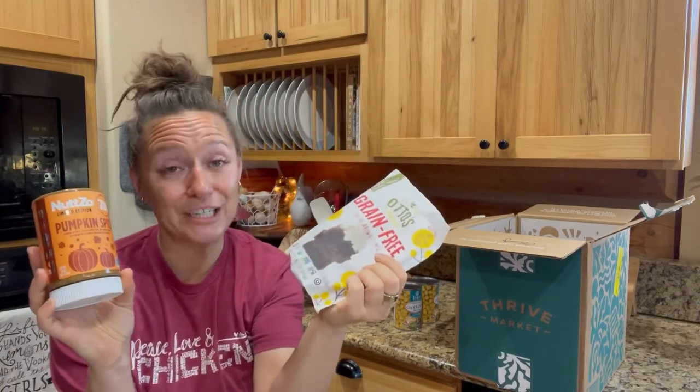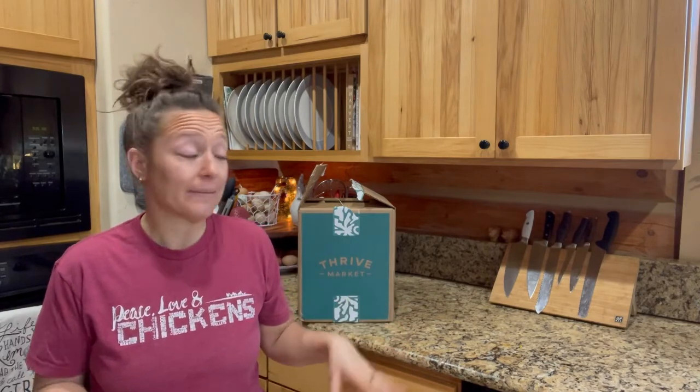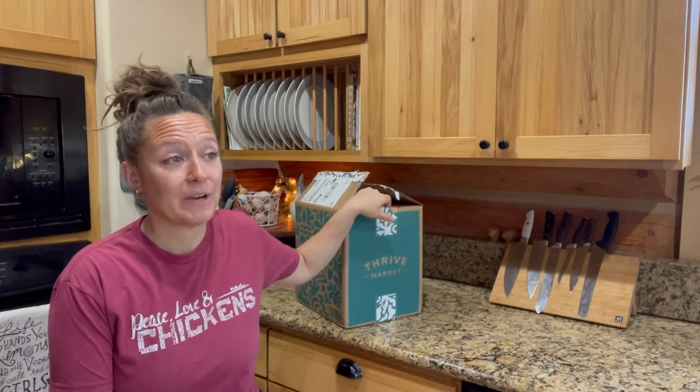I got this for free. I love Thrive Market. Hey everybody and welcome back to my channel. I have a little Thrive Market haul for you guys today. I haven't talked about Thrive Market in a while — I mean, I haven't talked about much in a while — but hey!